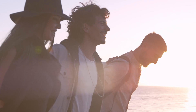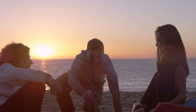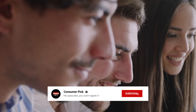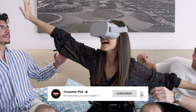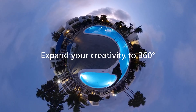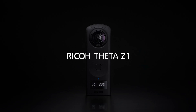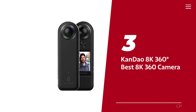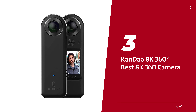Still searching for the perfect 360 camera? Well, don't throw in the towel just yet — we've got more coming your way. If this is your first time visiting our channel, be sure to subscribe and hit the bell icon to get notified when we drop new videos. Number 3: Kandao 8K 360-degree, our pick for best 8K 360 camera.